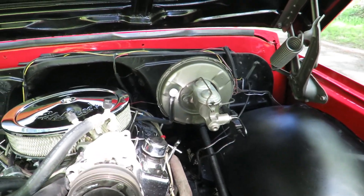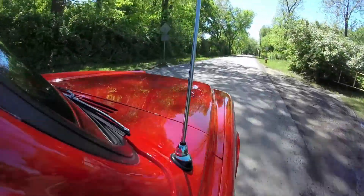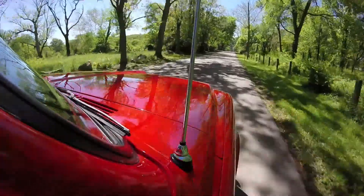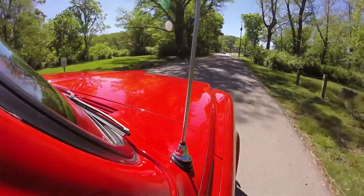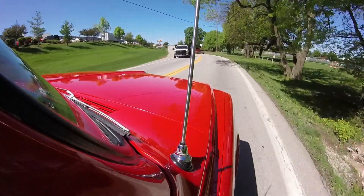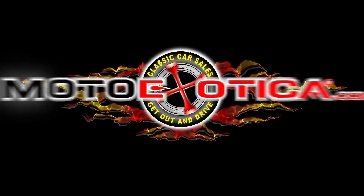V8 engine with power brakes and power steering.